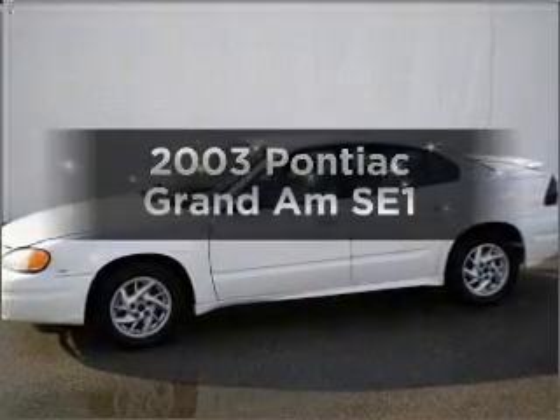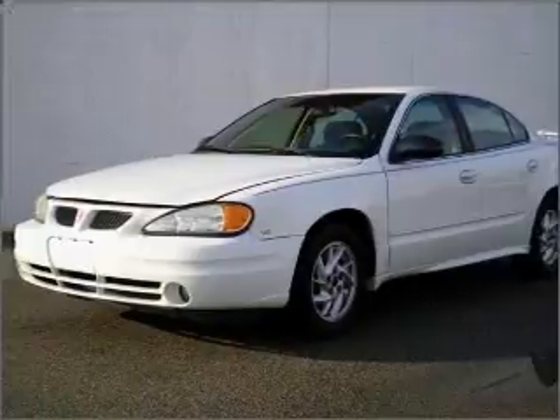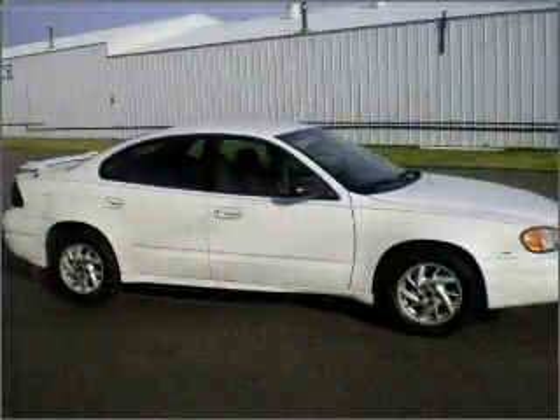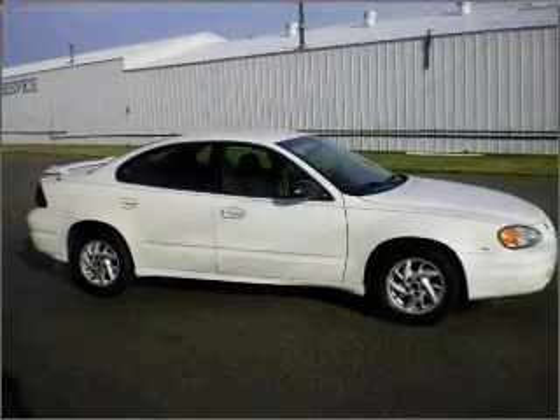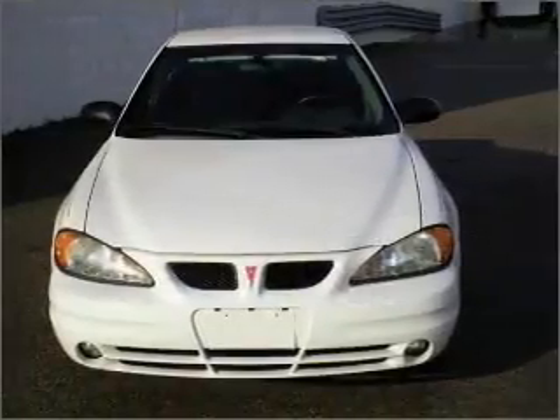Check out this 2003 Pontiac Grand Am — everything you need under one roof with this great vehicle. With a solid 6-cylinder engine that responds smoothly to its automatic transmission, premium wheels give a more luxurious look, and anti-lock brakes help you bring your vehicle to a safe stop.